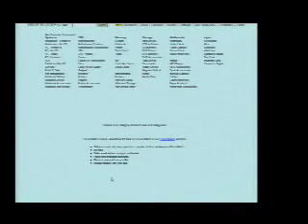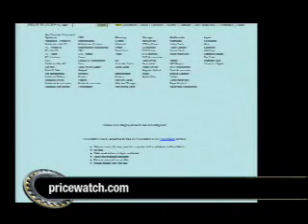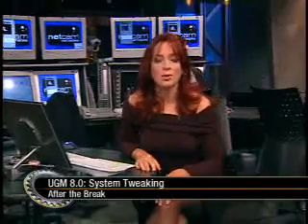Not sure where to buy that new component for your PC or where to find the best price? There's one site we always suggest: pricewatch.com. It links you to tons of online sites to find the best price on any PC component. Stay with us — we're going to help Nathan password protect those extra special files of his, and after the break we'll show you some extreme tweaking for our ultimate gaming machine when The Screen Savers continues.